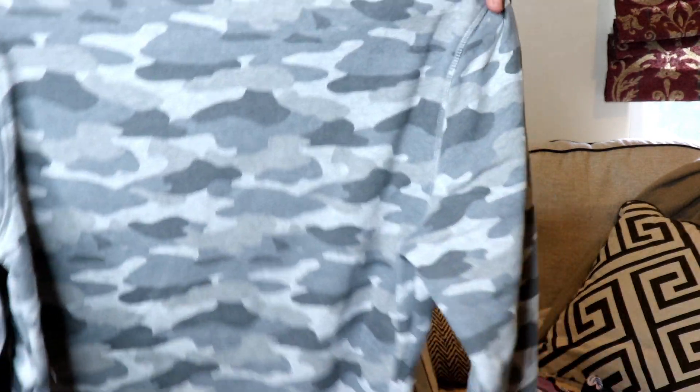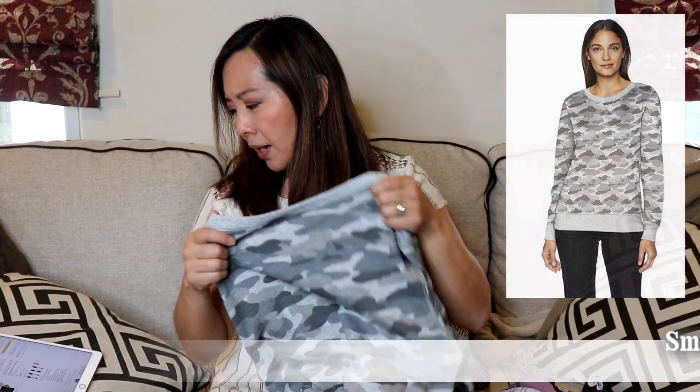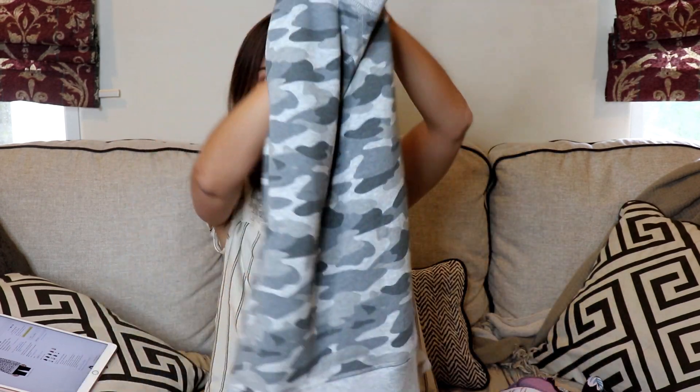Next I got this sweatshirt in a gray camo print — here's what the top looks like, it's just very basic. It's by Amazon Essentials, the French Terry Fleece Crew Neck Sweatshirt, and it's only $17. I thought this was really cute for $17. I probably should have gotten a medium, because while it did fit nicely, it's 60% cotton, 40% polyester, and I'm not sure if it's going to shrink when I wash it. I prefer it just a little bit looser, but it is really cute and not a bad price.